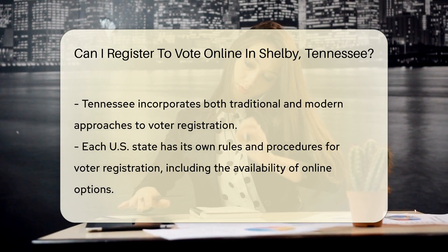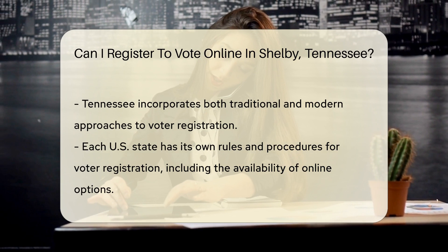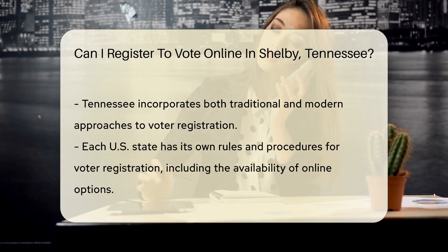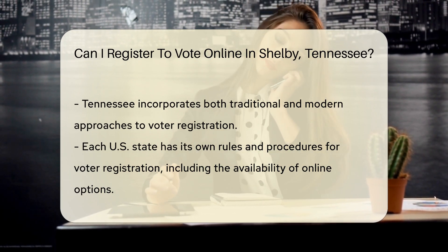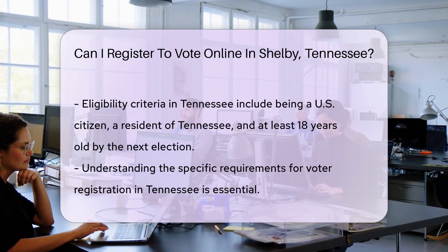The state's approach to voter registration reflects a blend of traditional and modern methods, aimed at accommodating the preferences of all its residents. It's important to understand that each state in the U.S. has its own set of rules and procedures when it comes to voter registration, including the availability of online registration.